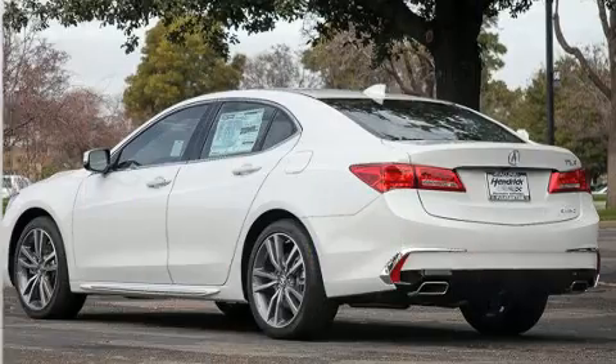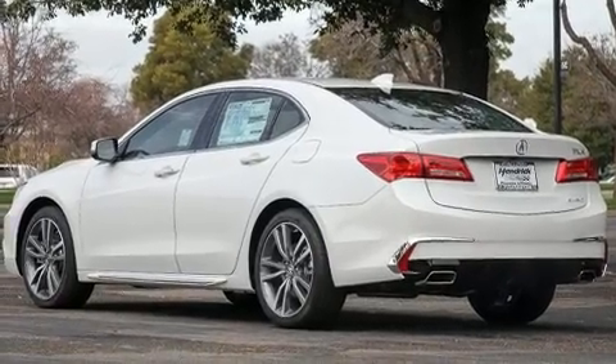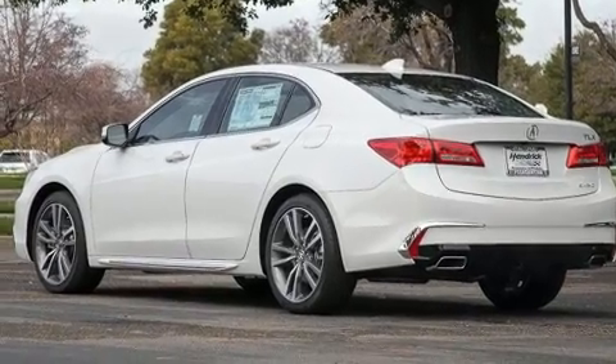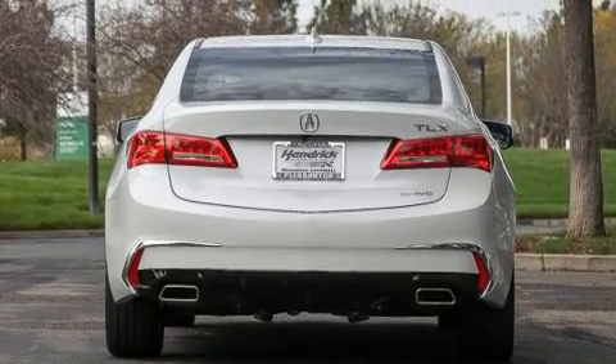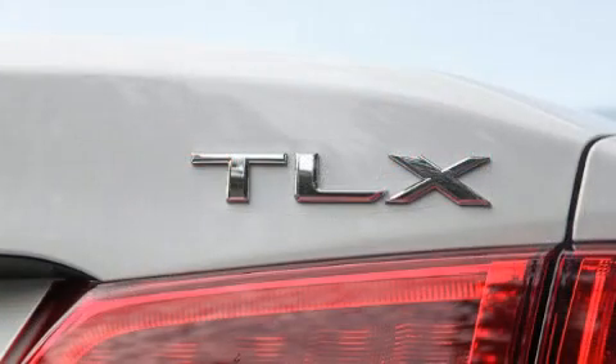It includes heated seats, one-touch window functionality, a built-in garage door transmitter, front dual-zone air conditioning, rain-sensing wipers, blind-spot sensor, and leather upholstery.